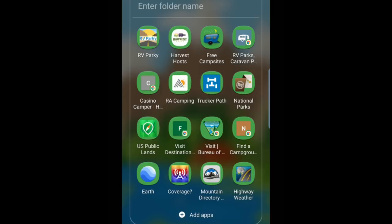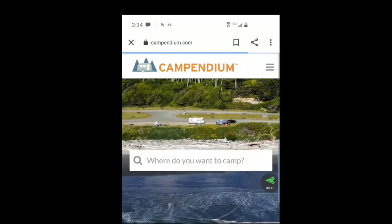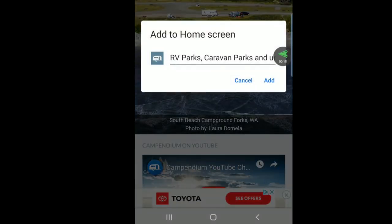You might wonder how I made some of those websites into apps. This is for Android — if you have an Apple, just Google it. You go into the web and find whatever you want to find, then go to the three dots on the upper right, there's a dropdown with a thing that says 'add to home screen.' You hit that and it creates the icon for you that you can put into your folder for your camping apps.